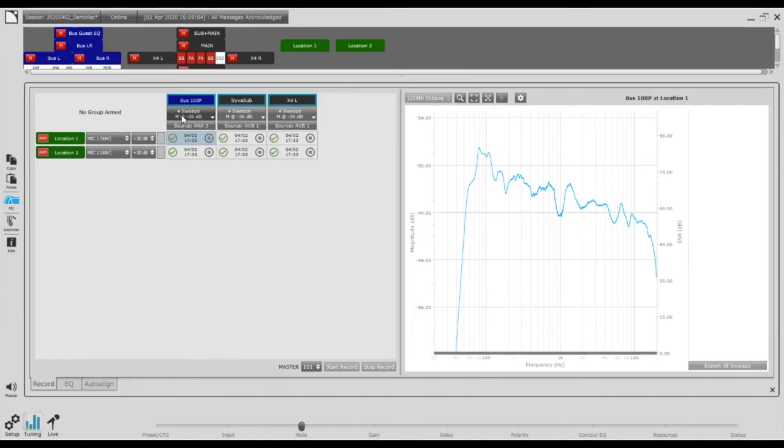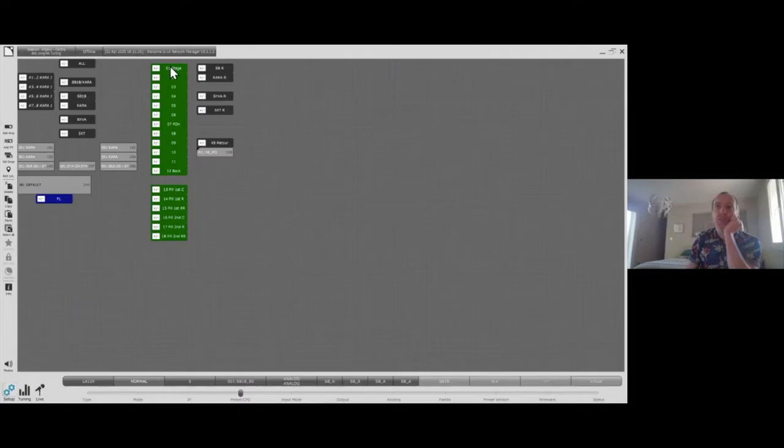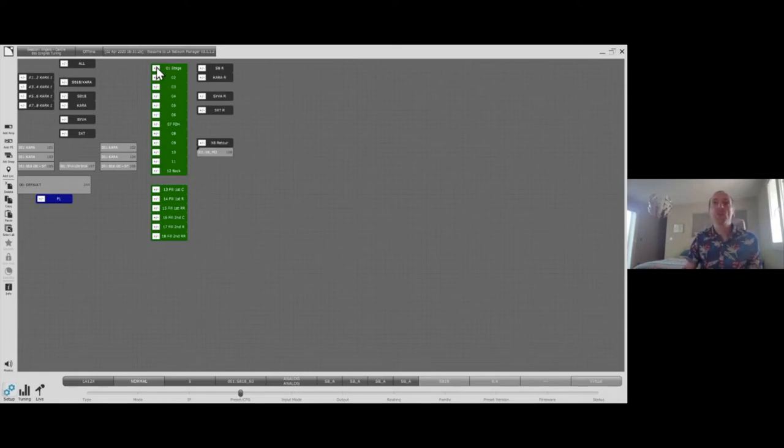I invite you to attend the webinar about measurement quality tomorrow. Going back to our session now: I set aside the verification process, erasing those groups and measurements. I don't want to be worried about that anymore. Now I have my measurements for the tuning process — a bunch of 12 measurements for the whole venue for the Kara and SB18 main system.